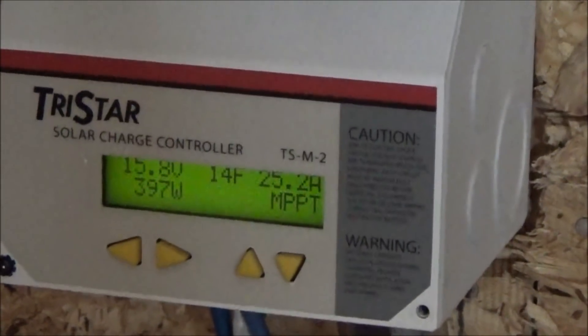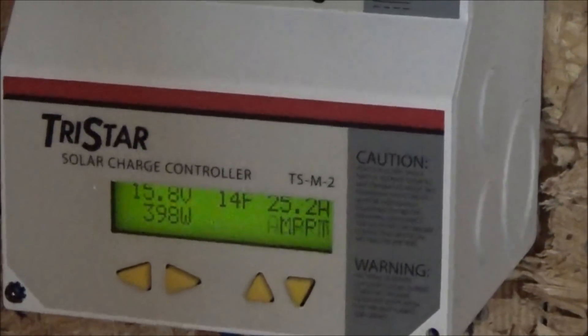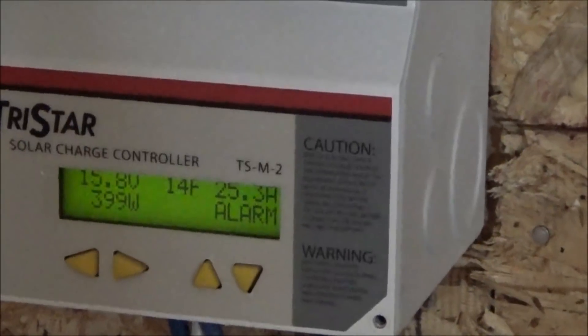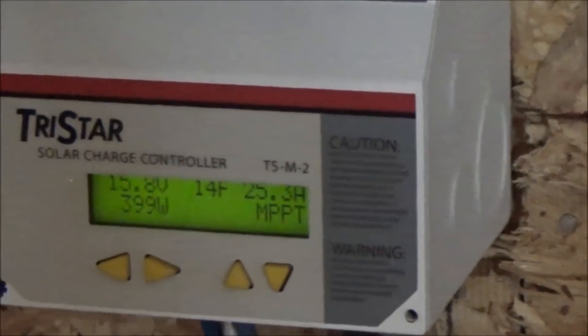I'll just let it sit a while and see what happens. It's weird that I had 700 watts and all of a sudden it's just hit 400. That's weird — I don't get it. The sun is shining, there are no clouds that I can see, but something must be interfering with total power.